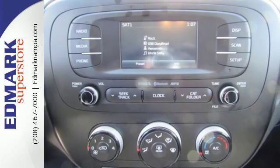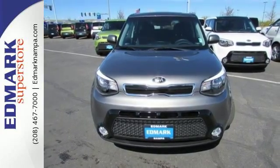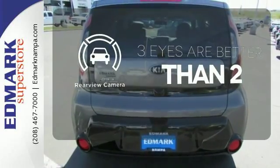This Kia proves driving economically doesn't mean sacrificing fun, thanks to Bluetooth wireless technology, a multifunction steering wheel, and flex steer for three driving styles to choose from. The backup camera gives you a clear picture of what is behind you.